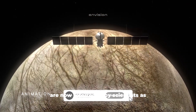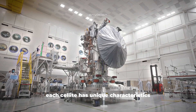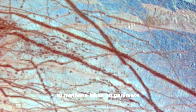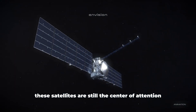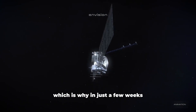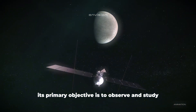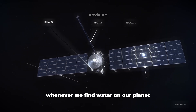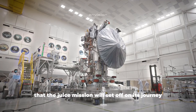Jupiter and its satellites are now referred to by scientists as the miniature solar system, and for good reason. Each satellite has unique characteristics, from volcanic activity on Io to methane lakes on Ganymede. In just a few weeks, a new mission titled JUICE will head towards Jupiter, with its primary objective to observe and study the icy moons of Jupiter. It is in search of water that the JUICE mission will set off on its journey to the icy surface of Europa and its siblings.